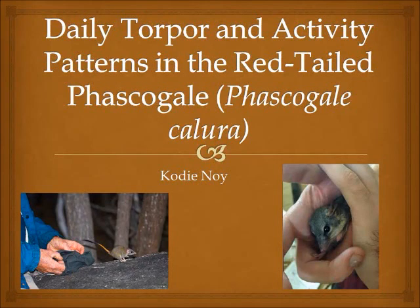I hope everyone enjoyed their lunch. Like Stuart said, I'm Cody, and I'm going to be talking about the patterns in daily torpor and activity that I've observed in the red-tailed phascogale over the last year.